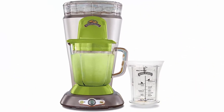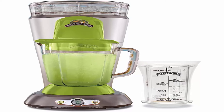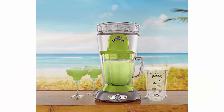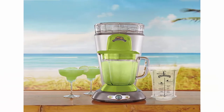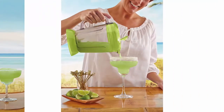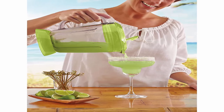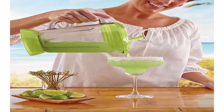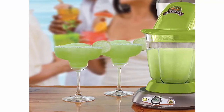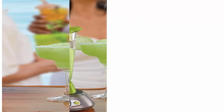The Bahamas Frozen Concoction Maker with 36-ounce blending jar is an easy-to-use margarita machine for fun, tropics-inspired party drinks. Features the No-Brainer mixing tool with measurements for making piña coladas, daiquiris, and margaritas. 400 watts of combined shaving and blending power. Automatic shave-and-blend cycle; manual blend-only and shave-only cycles. Easy-pour jar with pop-open hatch. Ice reservoir holds ice for a full pitcher. One-year limited warranty. Dishwasher-safe parts.